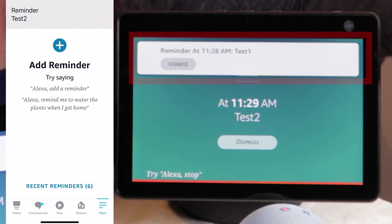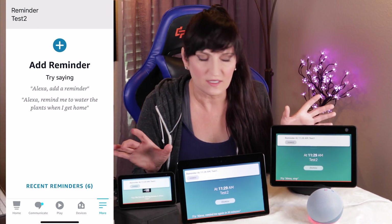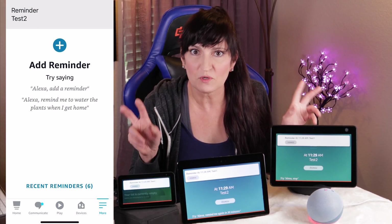Have you noticed these missed reminder notifications on your Echo Show? The first reminder has been pushed up into these ugly white programmer art boxes. This is what Amazon is calling missed reminder notifications — I'll show you what I'm talking about.